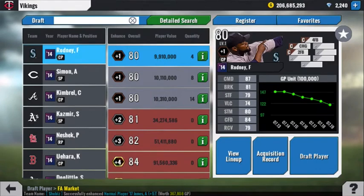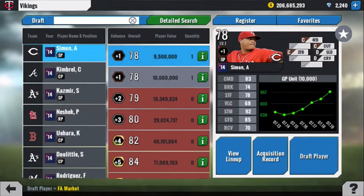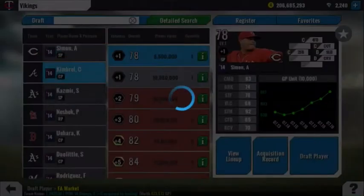Fernando Rodney — I'd sell because he only has 3 pitches. I mean, it's not the worst 3-pitch combo, but I would look to sell him. I just don't like Fernando Rodney's cards. Alfredo Simon for 9.5 million — solid command and stuff, especially once you upgrade a bit. At that price point, I'd buy him.